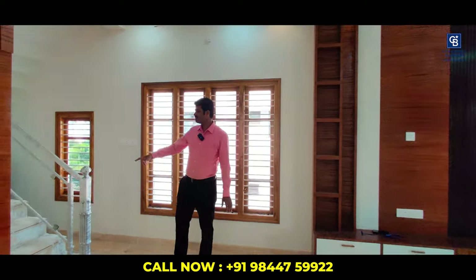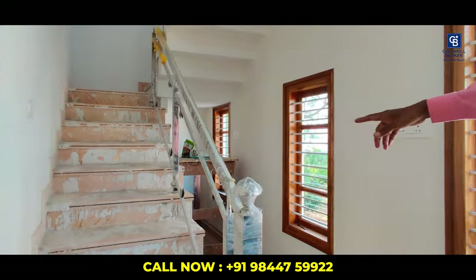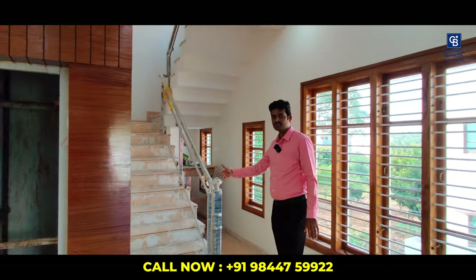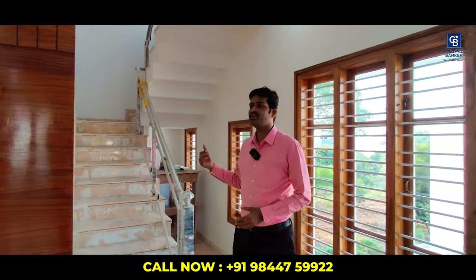The steps are also covered with Italian marble, and SS railing is done. The glass is yet to be fixed — as mentioned, this house will be fully finished in a maximum of two weeks. Now let's get into the second floor.